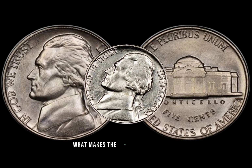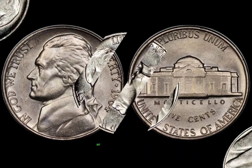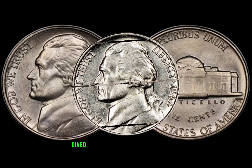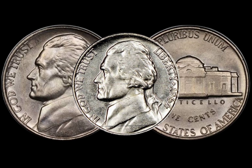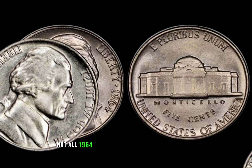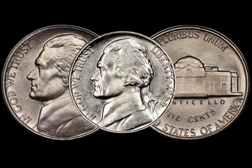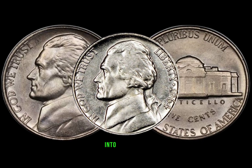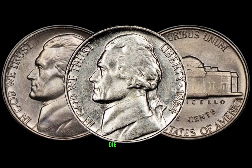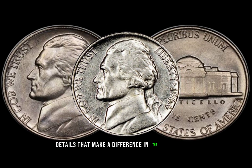What makes the 1964 Jefferson nickel unique is not just its composition change, but also the historical context surrounding the year. Dive into the reasons behind the shift and how it affected the minting process. Not all 1964 Jefferson nickels are created equal — we'll discuss mint marks, die varieties, and other crucial details that make a difference in the coin's worth.